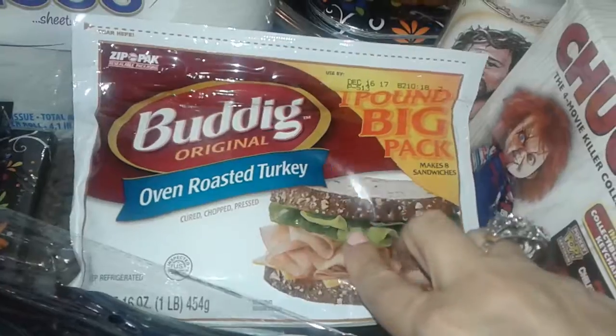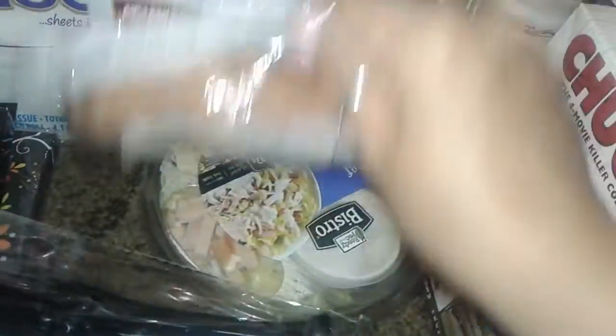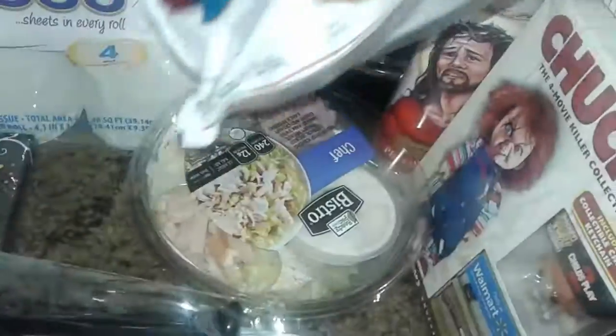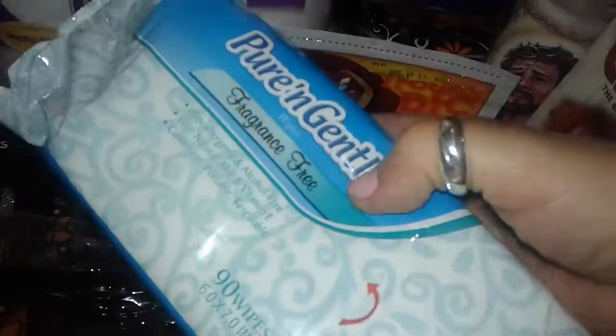I also picked up this oven roasted turkey — just a big one-pound pack of lunch meat. Then I picked up some chef salad. I also picked up this Pure and Gentle fragrance-free wipes that I usually haul.